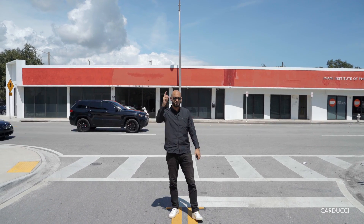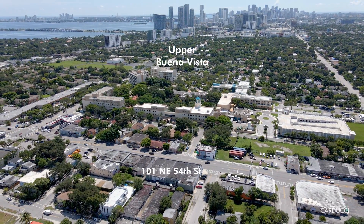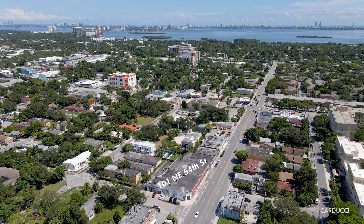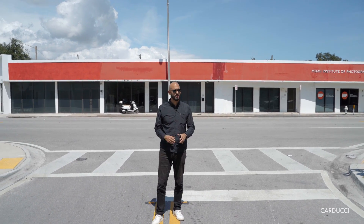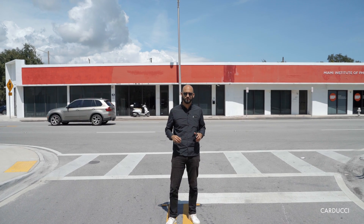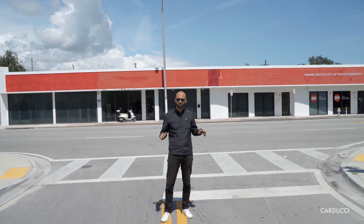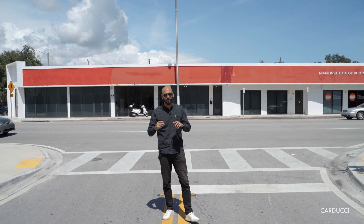All right, guys. So right now we're just a few blocks away from Upper Buena Vista, sitting right in front of the building that we're listing this week. The address is 101 Northeast 54th Street. It's a 13,500 square foot building on a 17,800 square foot lot. It's 100% occupied and it's generating about $176,000 in NOI. But let me show you the numbers, because this is an excellent deal with a lot of upside.